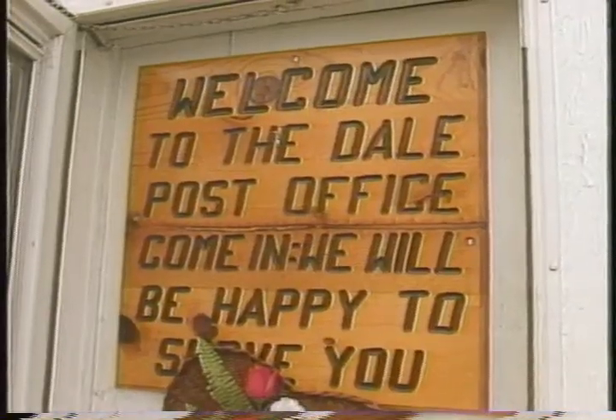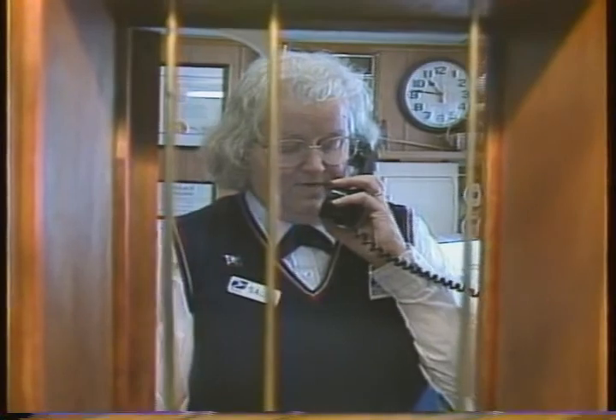It's the smallest post office in New York State, but it's big enough to have a postmaster. That's Sally Capwell.